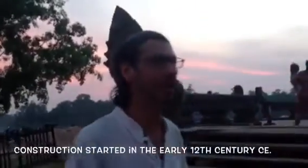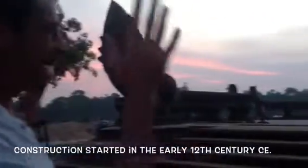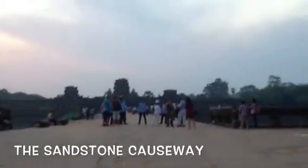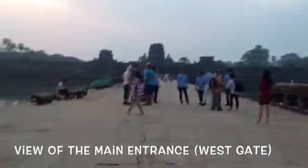Good morning, early morning Cambodia. This is the main entrance into the temple complex known as Angkor Wat. Angkor is only one of many important temple sites scattered throughout Cambodia and Thailand.